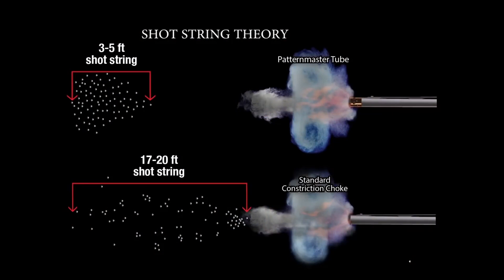What is shot string? Shot string is when all of your BBs leave the barrel — your shot string is from your first BB to your last BB. With constriction type tubes, that shot string can get up to 20 feet long.